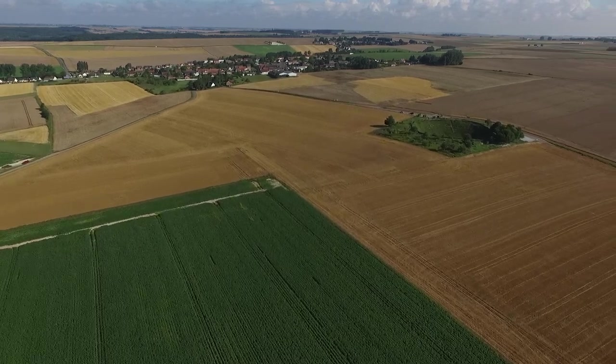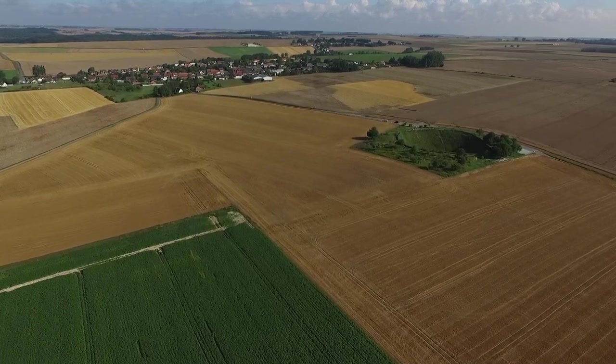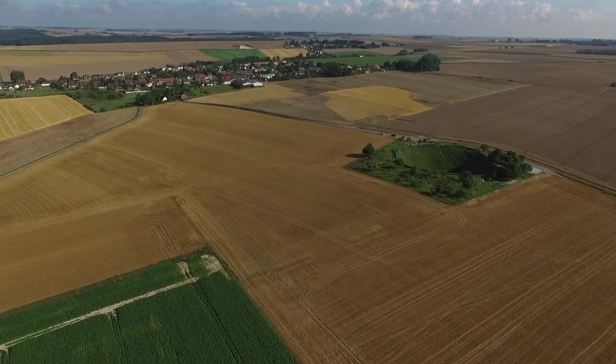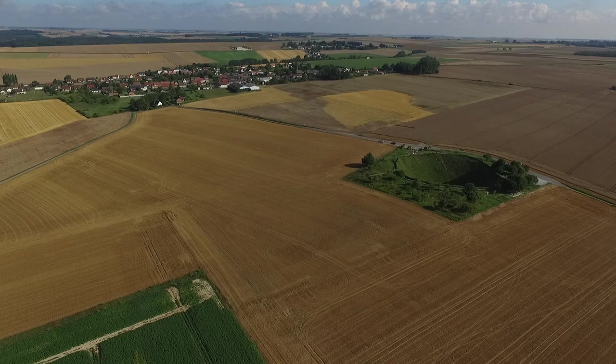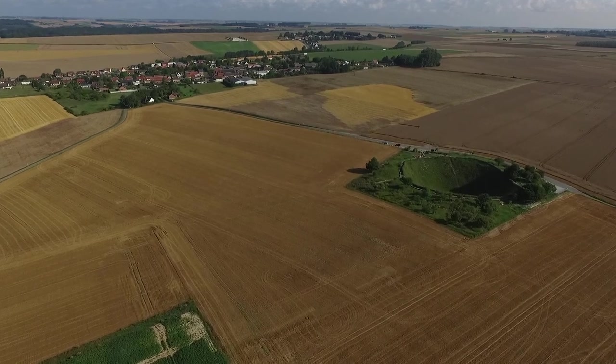Look how open the land is. Imagine British soldiers advancing in broad daylight, with a lot of equipment on their backs — they couldn't crouch or stoop, couldn't run. They simply advanced forward in long lines, line after line.